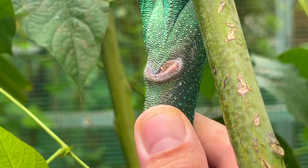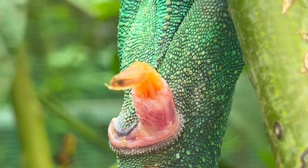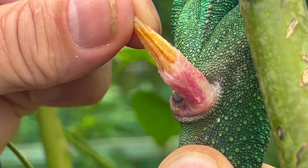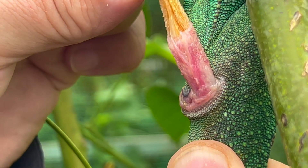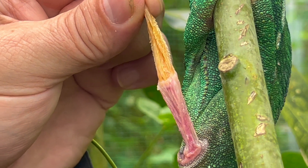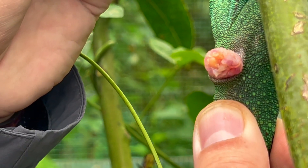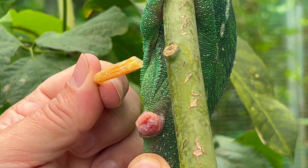It goes out — now we see there is something in the hemipenies and we get it out. You see the hemipenies is out, and this part is the hemipenial plaque. If you gently pull towards the head it will release, and the hemipenies will be free and not anymore blocked for potential reproductive issues. This is the hemipenial plaque.